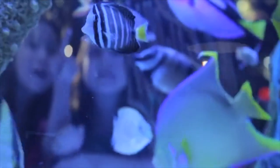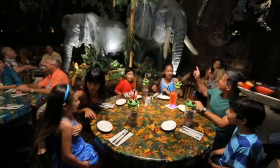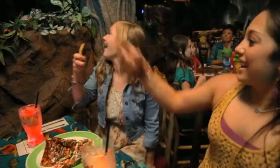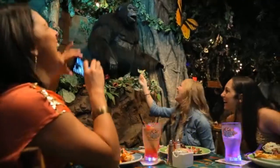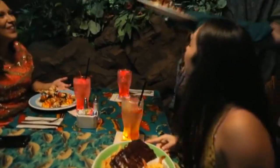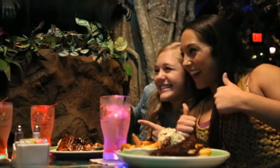They call it a wild place to shop and eat, and here's why: you dine in the midst of a jungle teeming with creatures like chest-pounding gorillas and trumpeting elephants. And the food? The menu is extensive, and the portion sizes will satisfy even your most ravenous teenager. There's something for everyone at Rainforest Cafe.